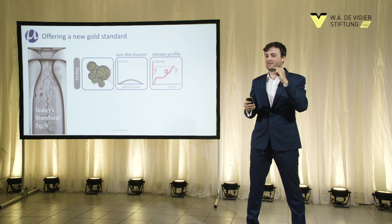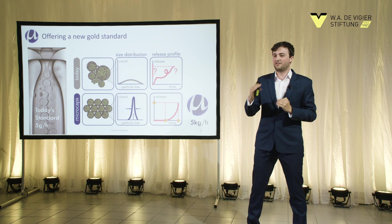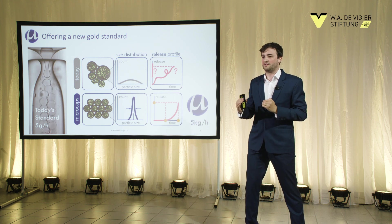What we are doing at microcaps is scaling this process up. We bring all capsules to the exact same size — if they are all at the exact same size, they will all behave exactly the same. So we can directly shape and tailor the release profile of an active material, and we scale this up by a factor of 1000 compared to the state of the art.